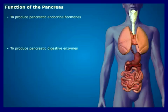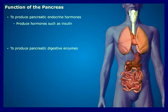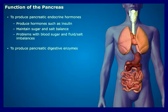The hormone function of the pancreas produces insulin, somatostatin, gastrin, and glucagon, which help regulate many aspects of our metabolism. They also play an important role in maintaining sugar and salt balances in our bodies. Any problem in the production or regulation of these hormones will manifest with problems with blood sugar and fluid salt imbalances.